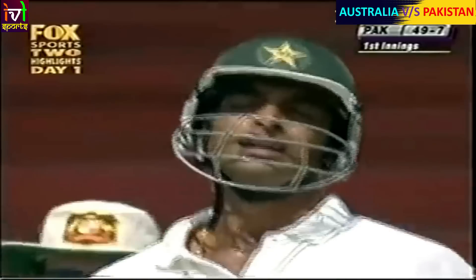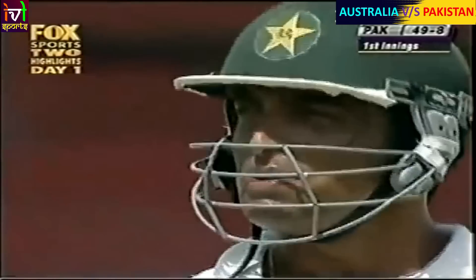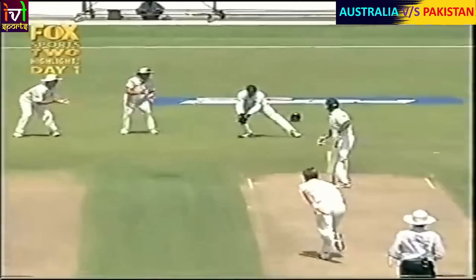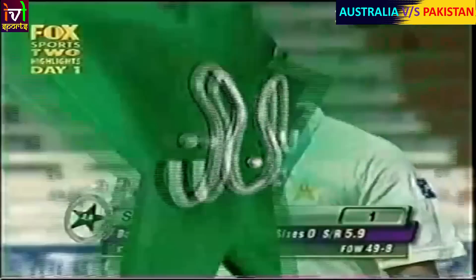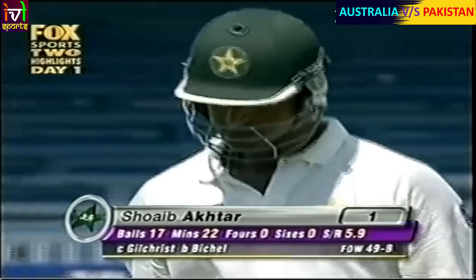Straight knock. He's on his way. Shabaktar has gone - he looks to the heavens. The Australians celebrate yet again - another wicket. Good piece of bowling here from Andrew Bickle. Caught - probably almost the shoulder of the bat here. Bickle goes a touch wide, but a very simple catch there through to Gilchrist. Another rattle for the Australians. Shabaktar for one. 49 for eight.